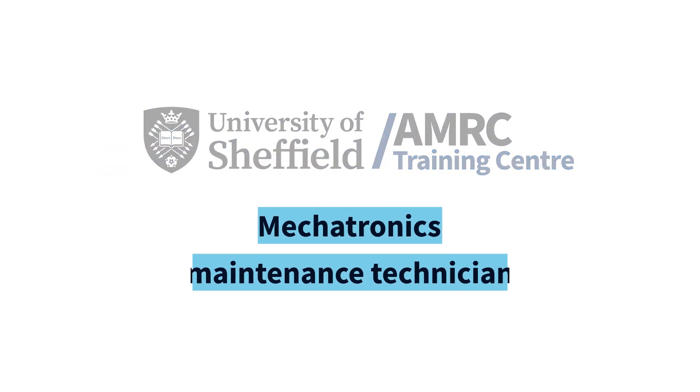Here at the MRC Training Centre on the Mechatronics Maintenance Pathway, you'll be covering five different subjects and learning six different units.